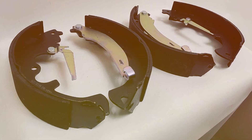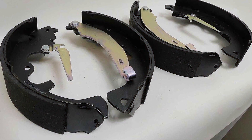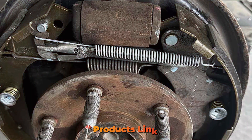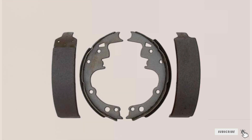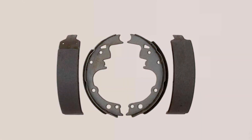Hey, auto enthusiasts! Today's a special one because we're diving deep into the heart of every driver's safety — the brakes. I'm thrilled to present to you the ultimate guide to the best brake shoes that will redefine your driving experience. We're not just talking about stopping power, we're talking about precision, reliability, and most importantly, your safety on the road. Get ready as we unveil the champions that will keep you in control. Buckle up, because this is where excellence meets the road.